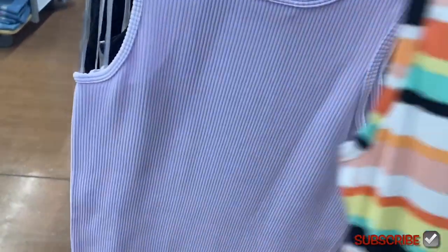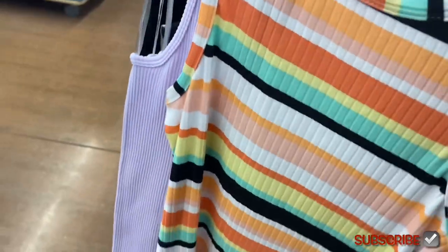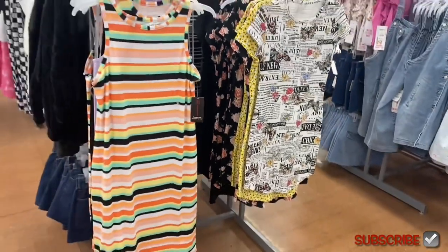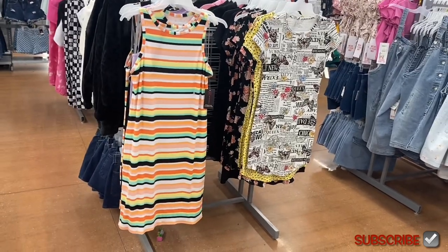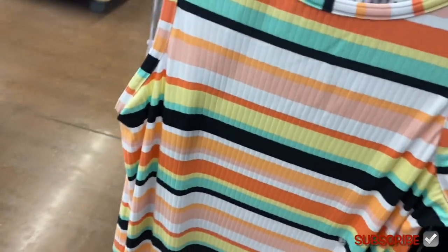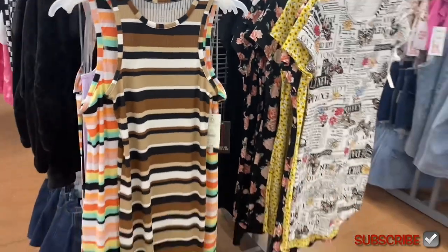I love both of them — they're so cool. And there's one more option: you can also get it in brown.